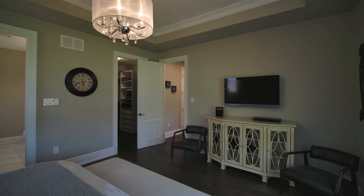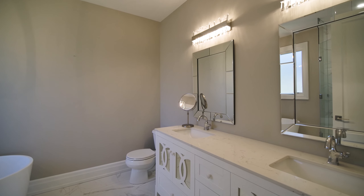Now retreat to your master bedroom which features a 10 foot coffered ceiling, a five piece ensuite with standalone tub, and a massive walk-in closet.